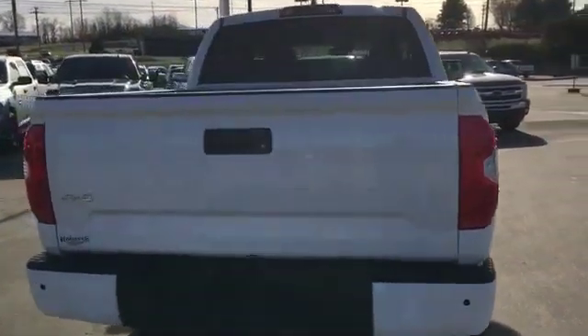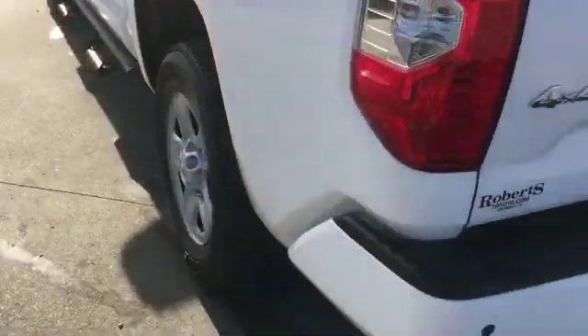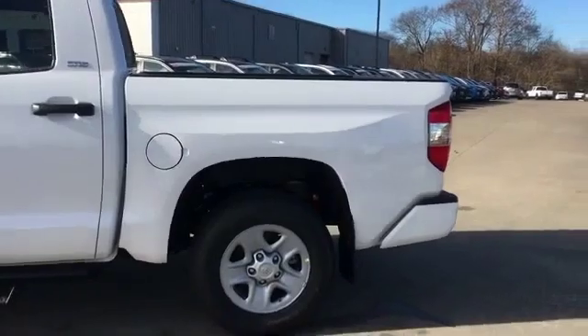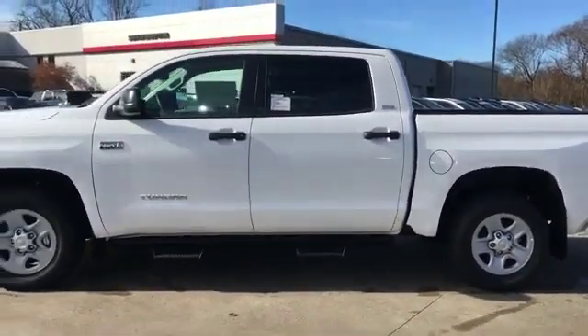Brake Assist, Power Outlet, Keyless Entry, Steering Wheel Audio Controls, Engine Immobilizer, Automatic Headlights, Auto-Dimming Rearview Mirror.